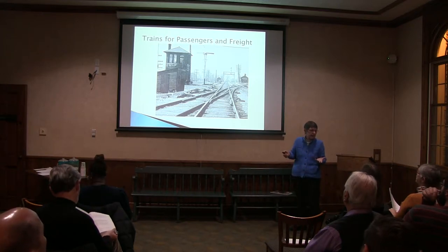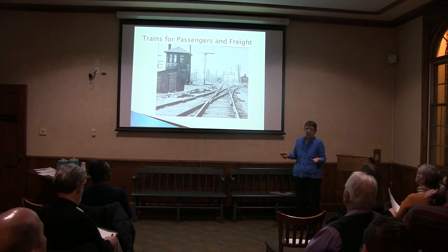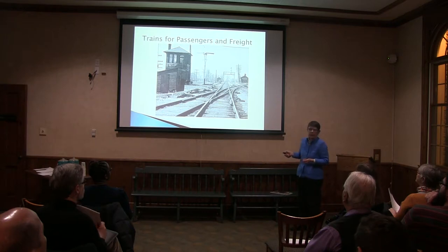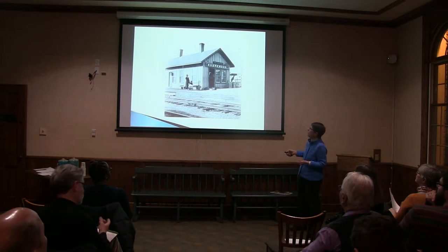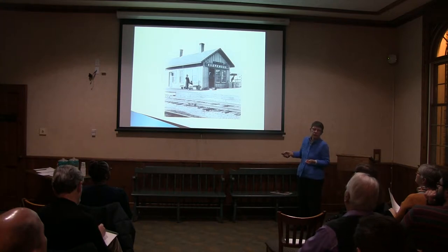Having the train coming into this area made it possible, first of all, for the people who lived here to get into the city some way other than by boat. But it also made it possible for some industry. This little station — this picture would have been taken in about 1920. By that time, we were called Shorewood. Before that, the train station was called Shoreline.